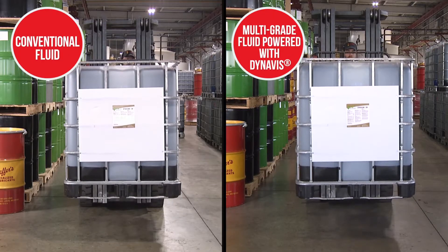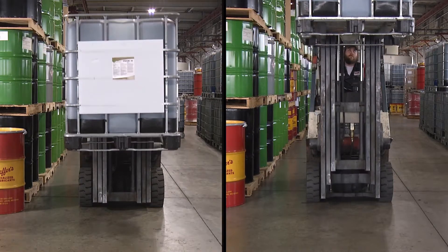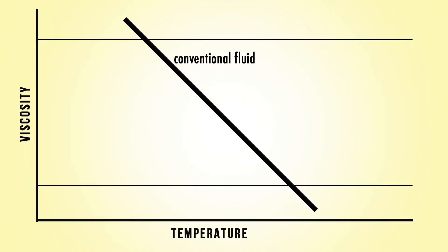Schaefer did a comparison using forklifts to show how DynaVis Technology helps you save on fuel while maintaining work productivity. The viscosity of conventional fluid is less stable when subjected to heat, pressure, and time.